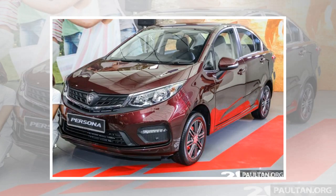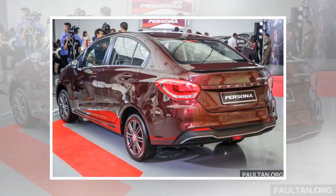Set to be launched later this month, at the same time as the facelifted Eras, the Persona will be open for booking starting tomorrow, March 12. As with its hatchback sibling, there will be an online flash booking for the car until March 22, with a fee of RM9.99.